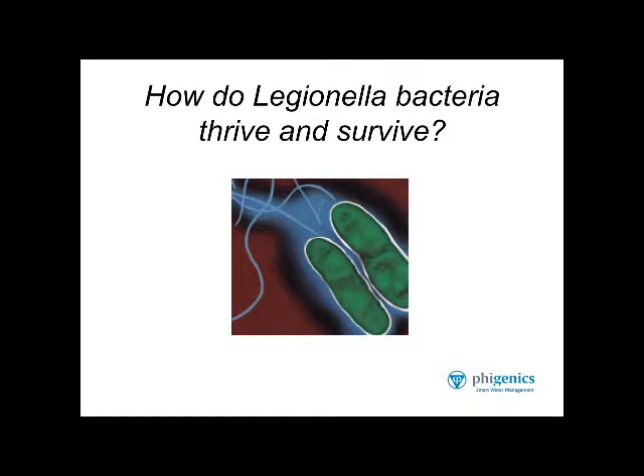Some graphics here might look a little bit complex, but if you're interested, there's a lot of scientific information in this subject that's really very interesting and very accessible too. All of this information is free on the Internet. It's not hard to get all of this information about how Legionella thrive and survive in building water systems.